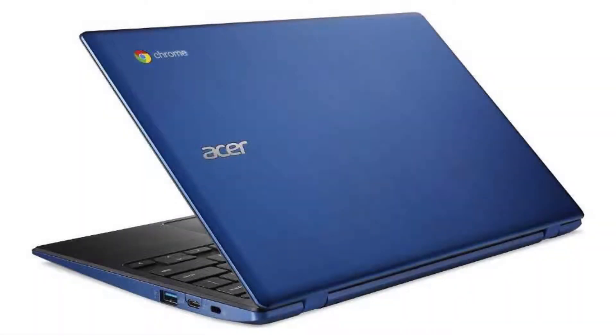Today we are looking at the Acer Chromebook 11, CB311. It is a beautiful, light, small and fast computer which is a perfect computer for students and anybody who needs a reliable computer throughout the day.